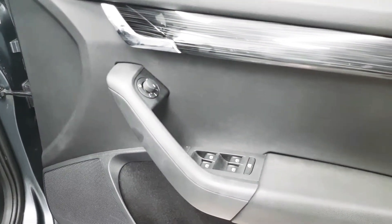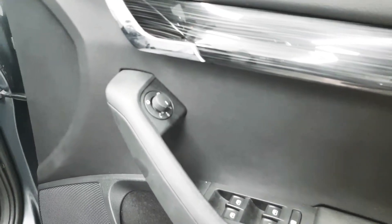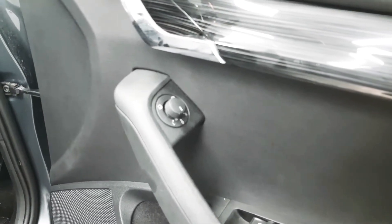On the driver's door you can see we've got controls here for the electric windows as well as rear window locks. We also have controls here for the mirrors which are also power folding.